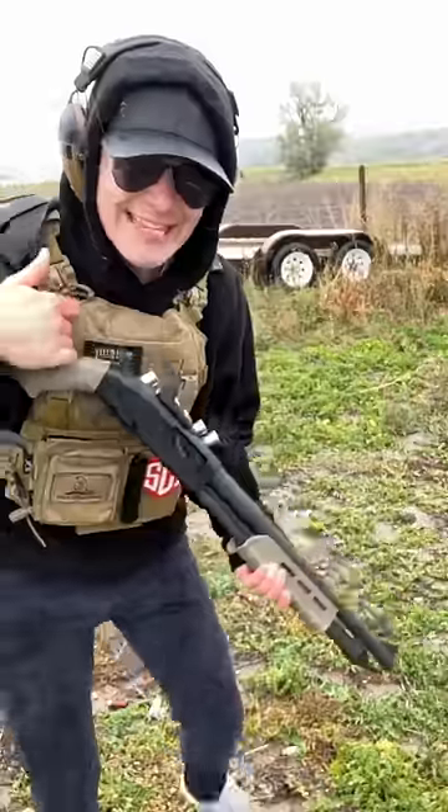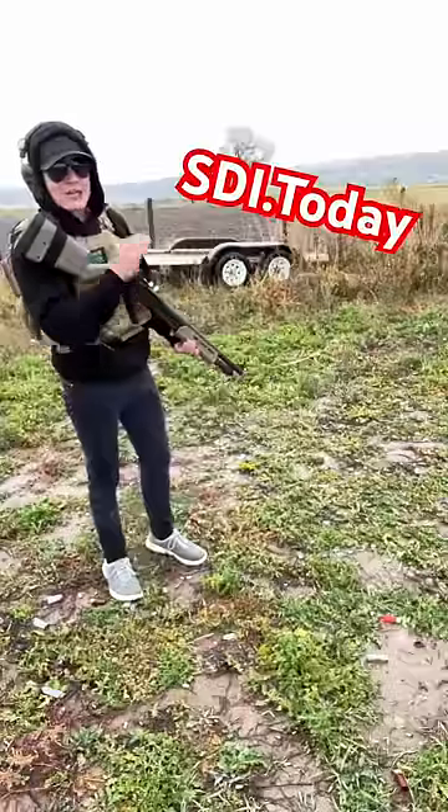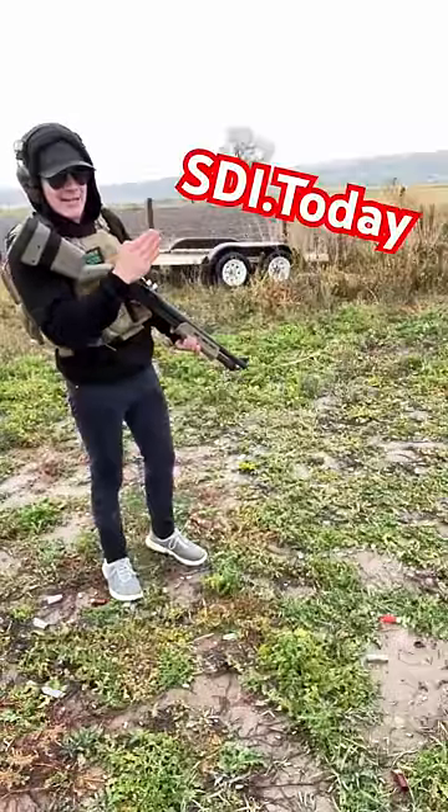And before we fire this thing, thank you to the Sonoran Desert Institute. You can go right here to get an online degree in gunsmithing. This will let them know I sent you.